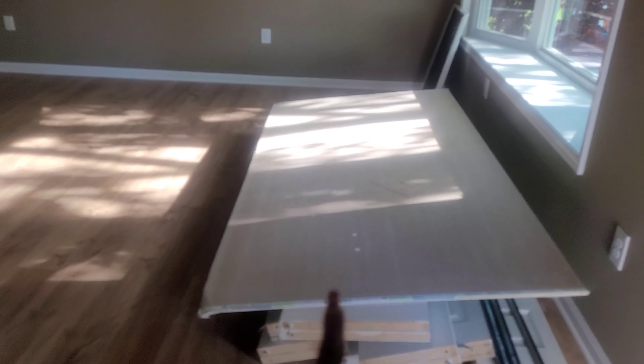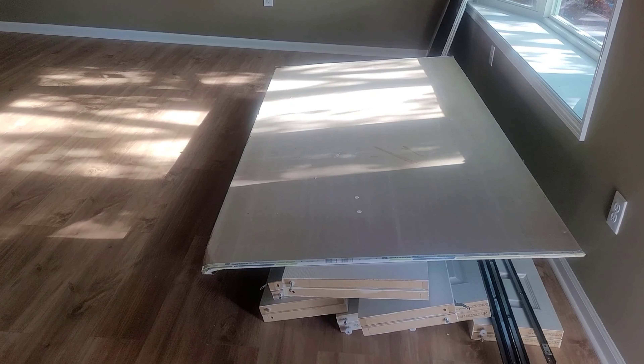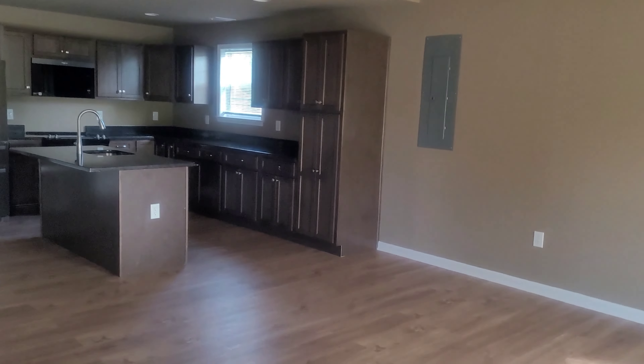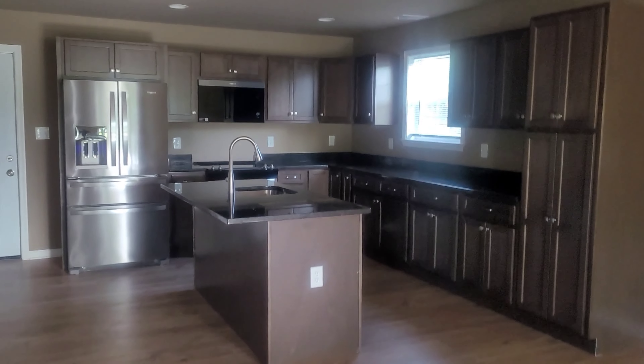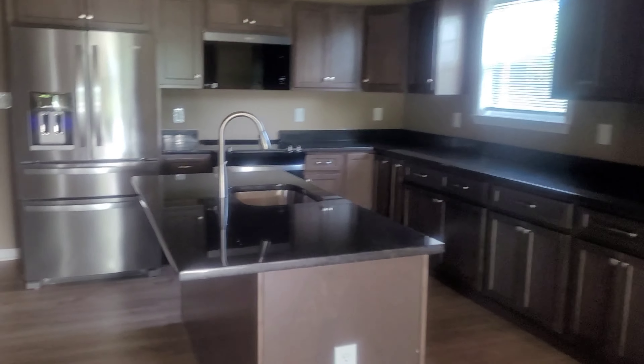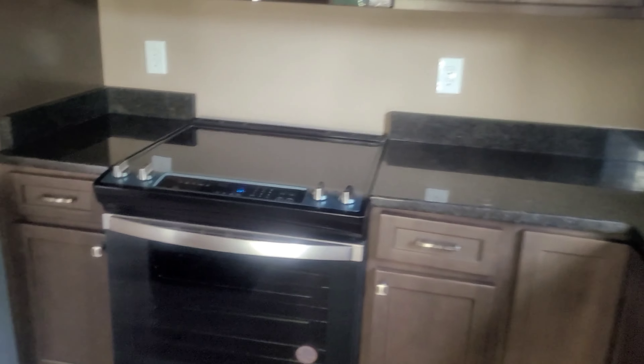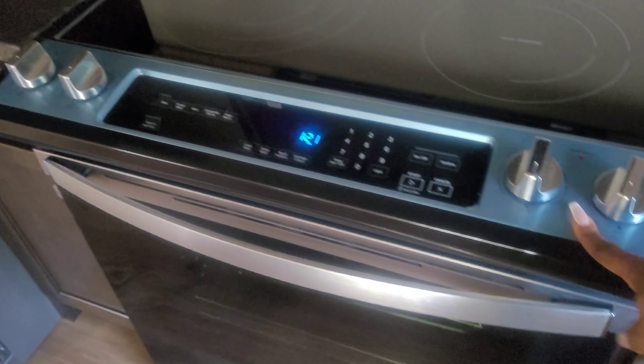We still have this to get up out of here — the old closet doors and some sheetrock. But she did a really good job, I think, because I can look at the counters and see how clean everything is. I still have to take the protective stuff off here.